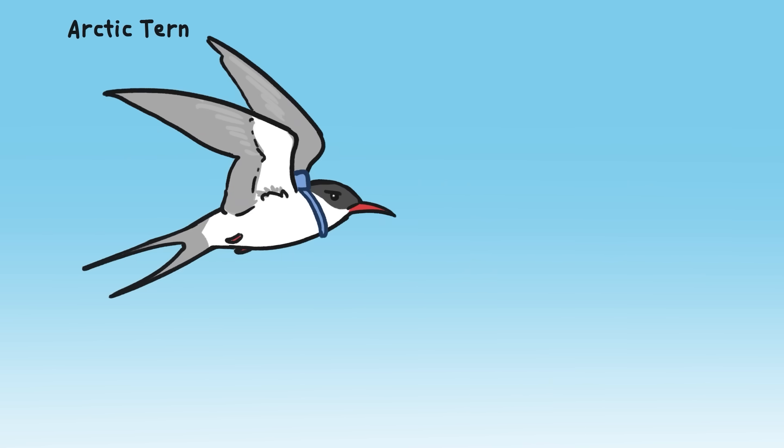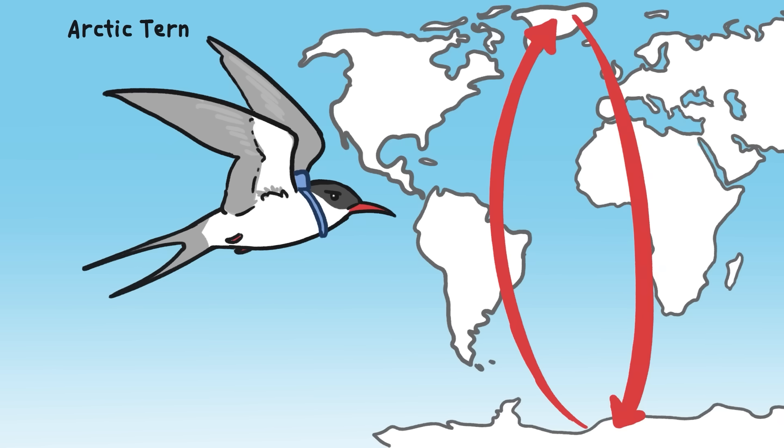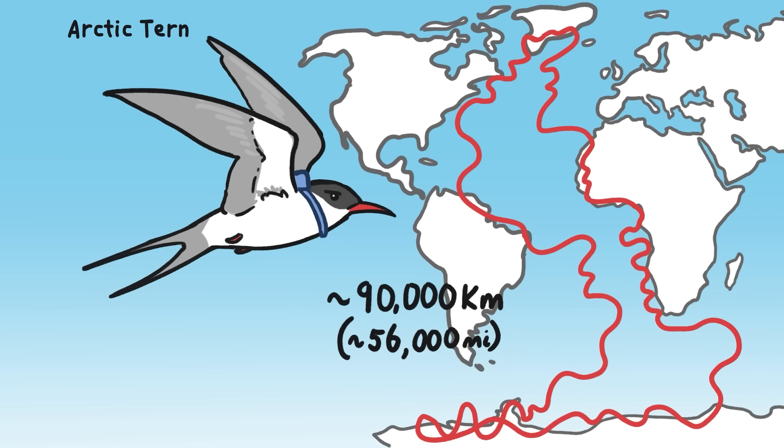Another marathon migrator, the Arctic Tern, has long been credited with the longest migration for its annual round trip between the Arctic and Antarctic, an estimated 40,000 kilometers. But recent data from light-level geolocators show that terns actually travel more than twice as far each year, possibly to take advantage of prevailing winds.